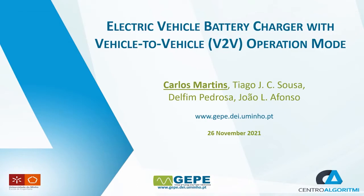Hello, my name is Carlos Martins and I am a student at the University of Minho, Portugal. Today I am going to present a paper entitled 'Electric Vehicle Battery Charger with Vehicle-to-Vehicle V2V Operation Mode.'